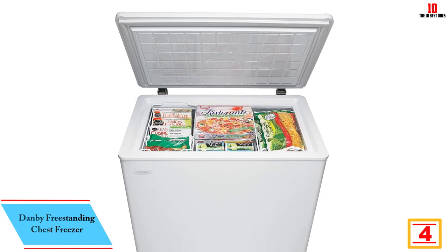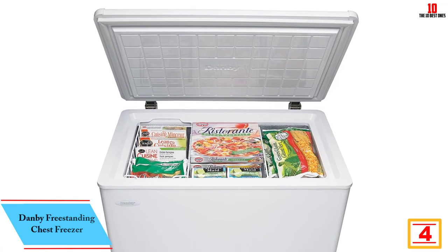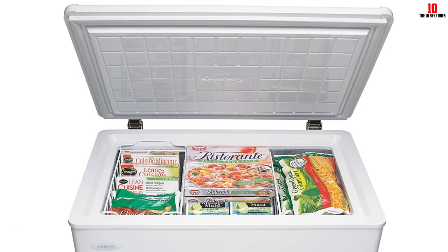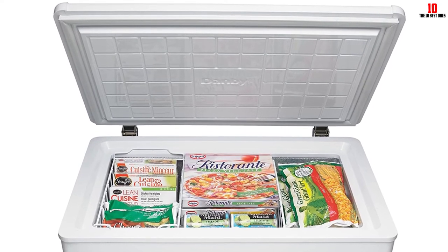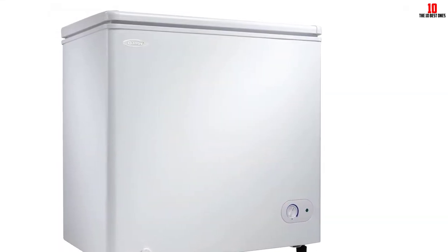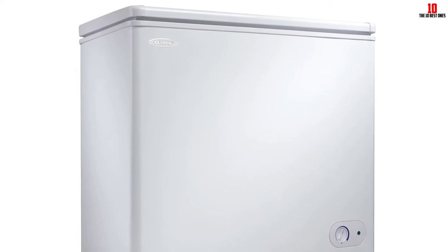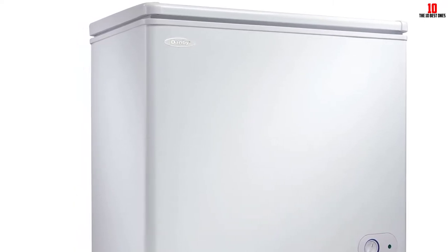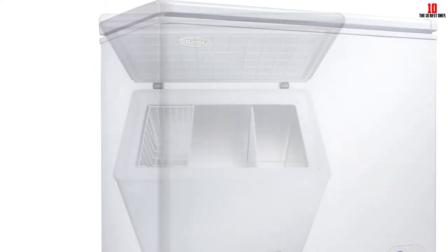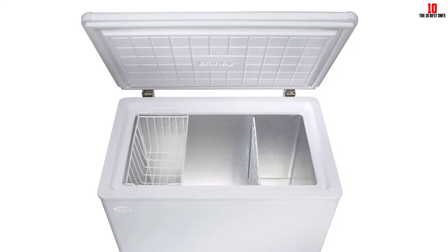At number 4, we have the Danby freestanding chest freezer. If you're looking for extra food storage space, this unit is ideal for installation in the garage, basement, or kitchen. Rated at 245 kilowatts, this is an energy-efficient freezer using R600a refrigerant, making it eco-friendly so you can buy with a clear conscience. The freezer is suitable for areas with ambient temperatures between 0°F and 110°F. As well as a cavernous 11 cubic foot storage area, you'll get a single removable basket — ideal for segregating certain foods for seamless retrieval.